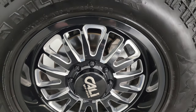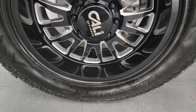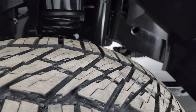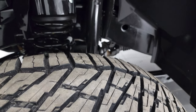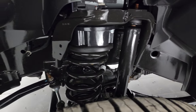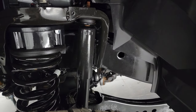This one comes with Cali off-road painted and polished aluminum wheels, and it has Milestar Patagonia XT tires — 35 by 12½ R20 LTs. I would say they have close to 80 to 90% of the tread left on them, very new tires. This one does have a front-end leveling kit, I'd say probably about a 3-inch leveling kit, maybe 2½. Frame and underbody look really good.